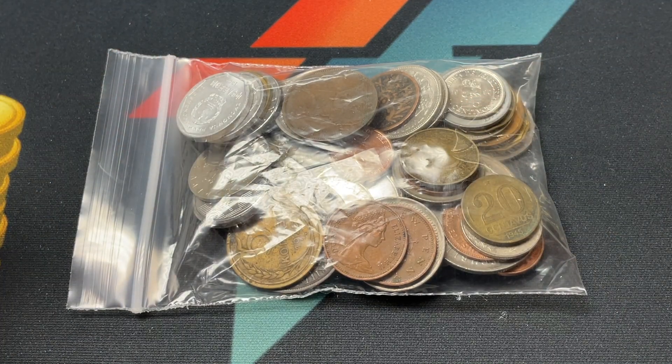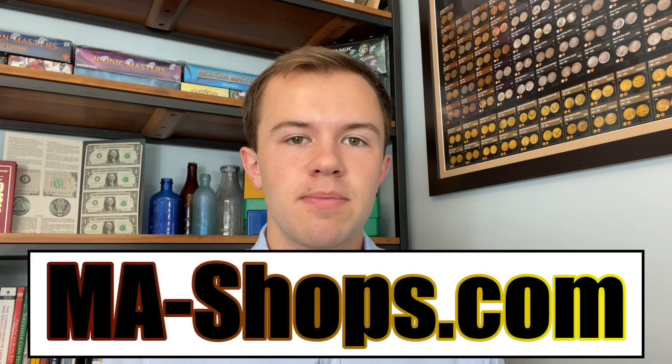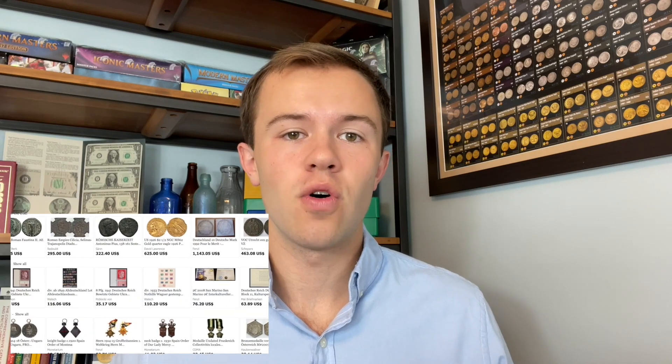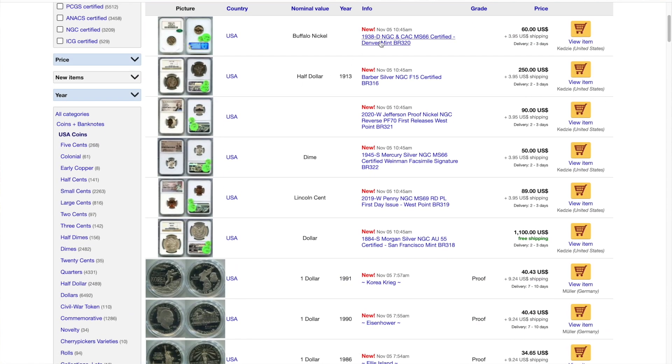We'll have a brief message from our sponsor. Before we get into this grab bag, I want to thank M.A. Shops for sponsoring this video. Their online marketplace MAShops.com has a great selection of ancient, U.S., and world coins, paper money, stamps, and more. They've got a really good reputation, easy to use site, and they work with trusted dealers. So it would be a mistake to not head on over there and be aware of this awesome source for coins. Hopefully you can find something for your collection there. Thanks to them again for sponsoring it. Let's get into the grab bag.